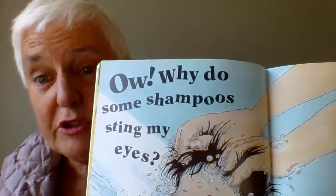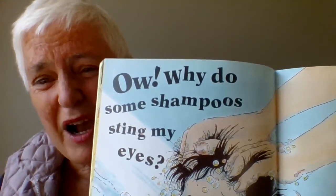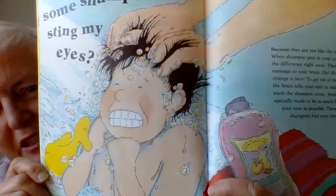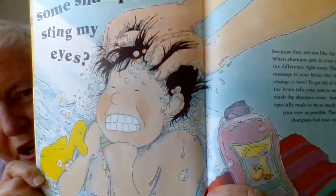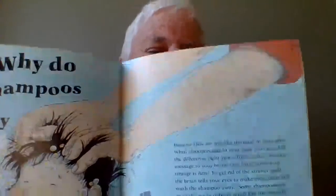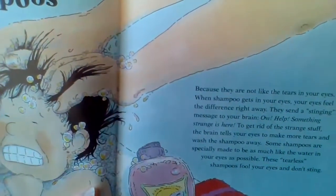I bet you've had this happen — ow! Why do some shampoos sting my eyes? It's not very fun. The duck doesn't look very happy either — isn't that a great picture? Here's the answer: why do some shampoos sting my eyes?